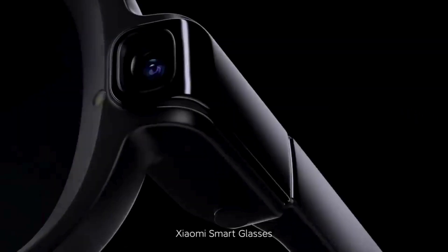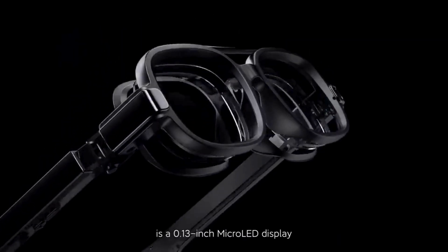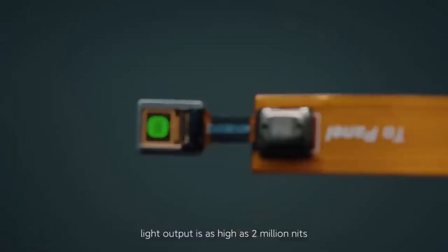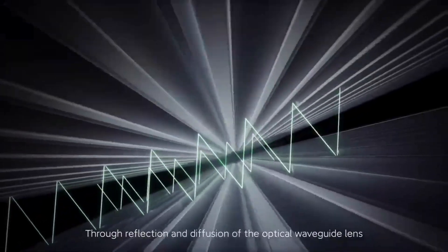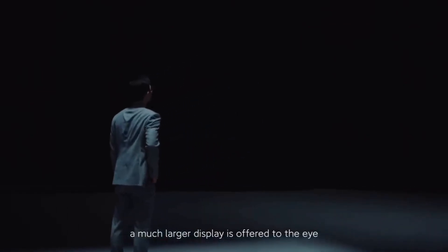Xiaomi Smart Glasses uses optical waveguide technology for lens display capabilities. At its core is the 0.13-inch MicroLED display — smaller than a grain of rice. Light output is as high as 2 lumens. Through reflection and diffusion of the optical waveguide lens, a much larger display is offered to the eye.